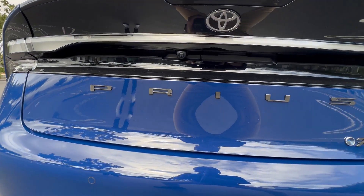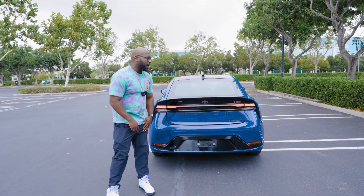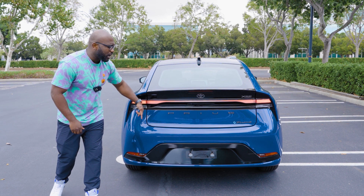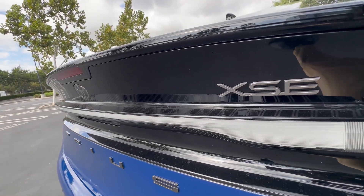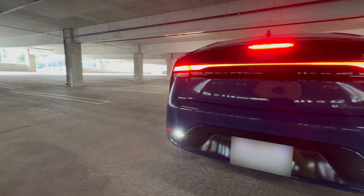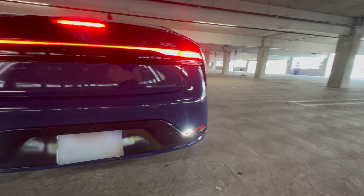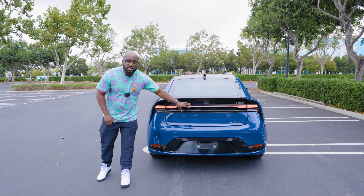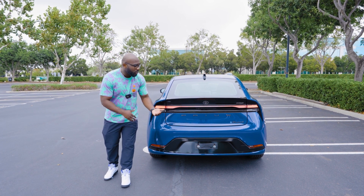You have 'Prius' written out down below and then you've got that Prime badging down there, not to be confused with Optimus Prime. One thing I want to point out is that this light bar is only available in the top trim, which is the XSE, so it's going to be a clear light bar. But if you have a lower trim, you're going to notice that this light bar is actually going to be red. So that's how you know the top trim versus one of the lower trims.